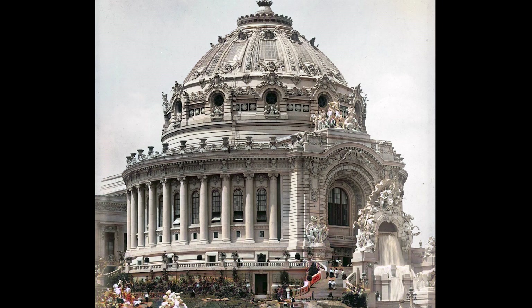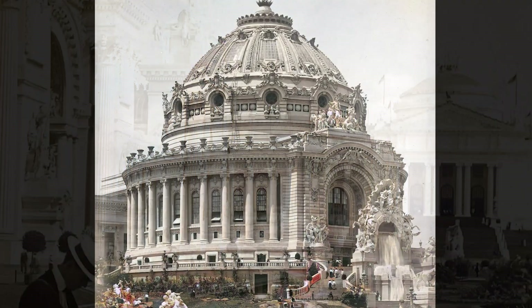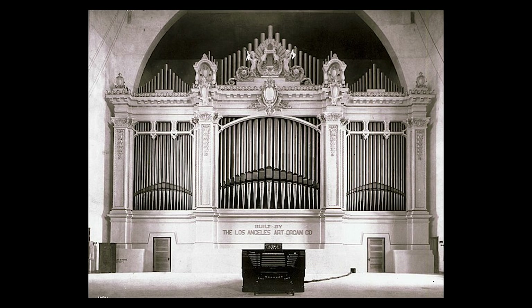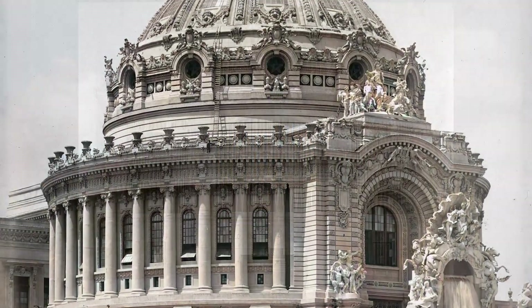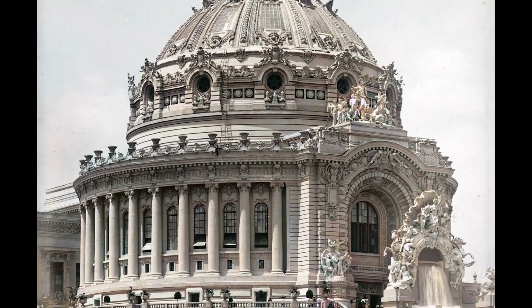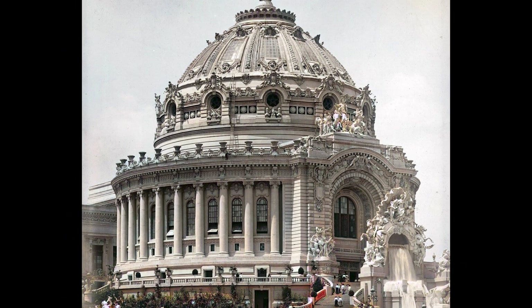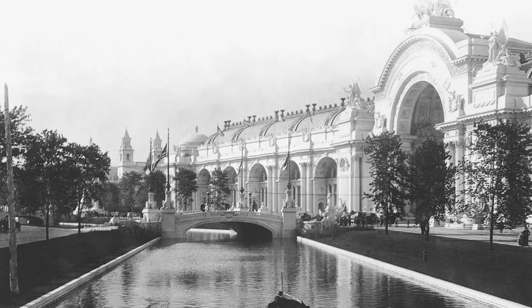The photograph we're looking at presents Festival Hall, one of many buildings commissioned during the event. This building was designed by architect Cass Gilbert, and was used for massive musical pageants, hosting the world's largest organ at the time. Although this site is no doubt beautiful, it was built using a temporary plaster called staff, meant only to be an ephemeral site. Almost all of the buildings made for the exposition were demolished soon after the event.